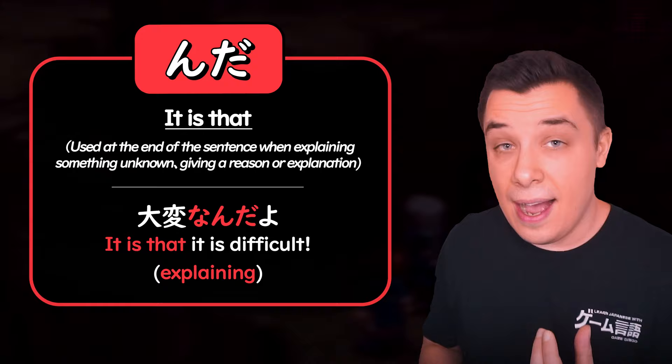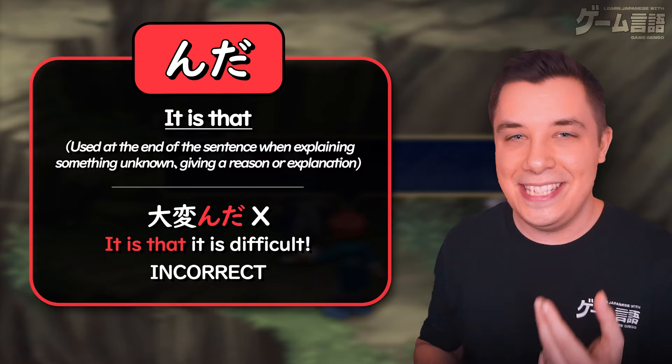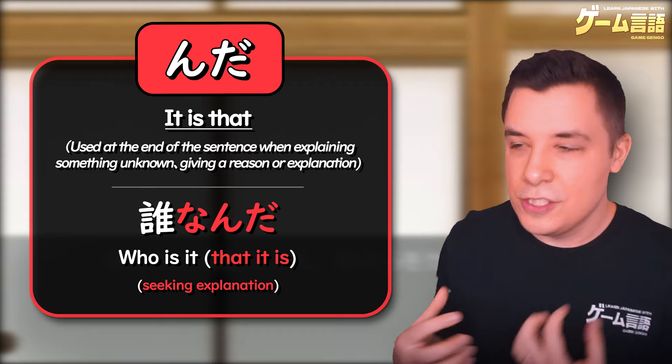Na-adjectives and nouns function in the same way; however, you need to put な before んだ. So instead of たいへんだ, it needs to be たいへんなんだ — 'it is that it's super difficult.' この山、前に訓練できたけど結構 たいへんなんだよね? And the same thing for nouns: だれ becomes だれなんだ — 'who is it that it is?' — so you're seeking some sort of explanation.